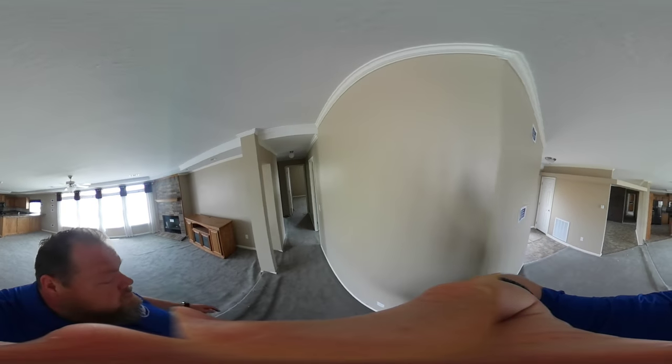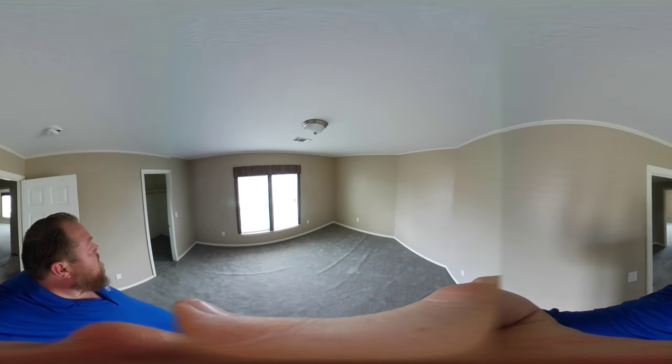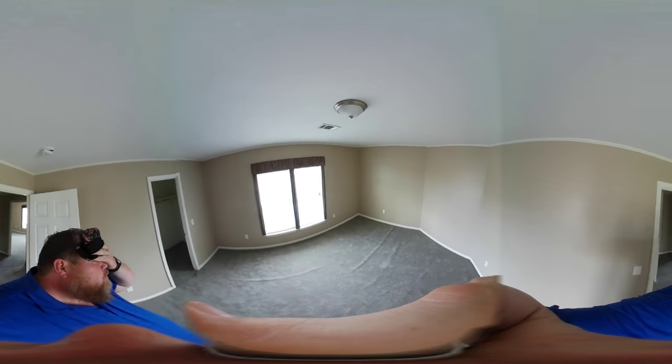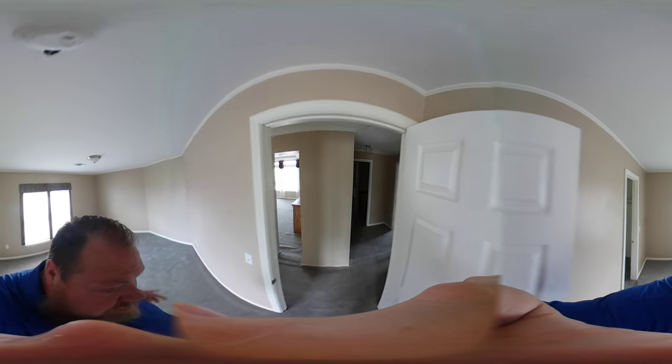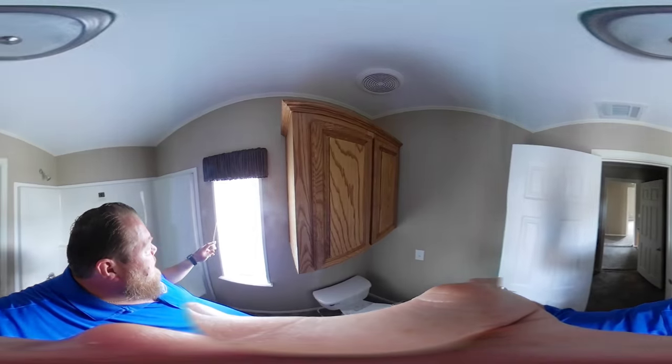We come in here — here is bedroom number one. Look at that, lots of space in here. Double windows. Walk into this large walk-in closet, shelving throughout. You can add more shelving because it's a real house. Great place for the kids or your home office. This is a second bath, but this is one of those one-and-a-half baths.